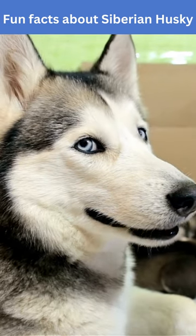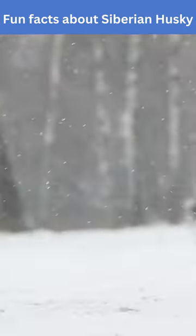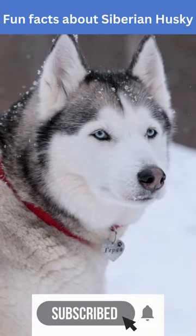Additionally, they have a natural ability to regulate their body temperature by adjusting their metabolism, which allows them to conserve energy during long runs in the snow. These features make them well-suited for living and thriving in Arctic regions.